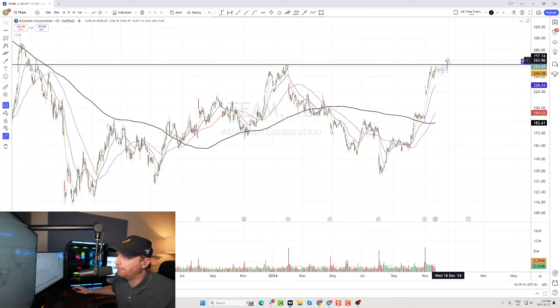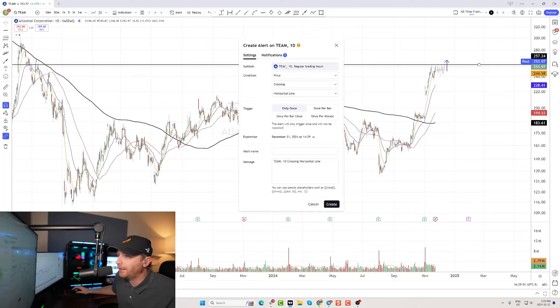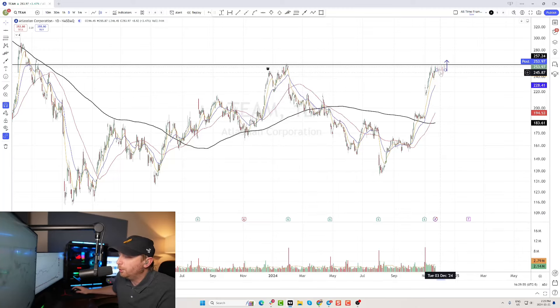So if I were looking at this chart for the first time, I'd probably want to have an alert right around that 257.30 level or just underneath. I'm going to create an alert here on TradingView and then look for a strong move through that level coming on volume.